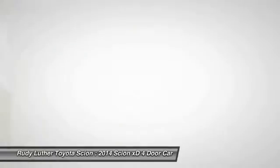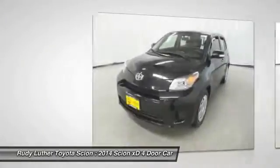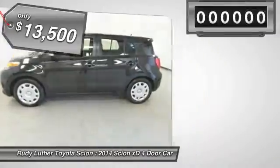In government crash tests, the 2010 XD earns a perfect 5 stars in side crashes and 4 stars in frontal crash and rollover resistance tests, and is priced below $15,000.